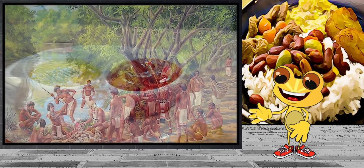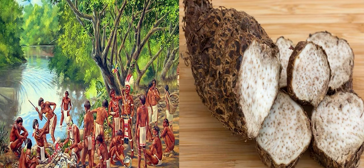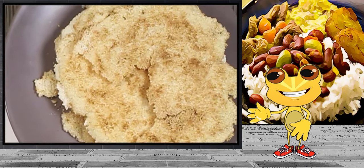From the Taino and Arawak people came viandas, such as llame, yaltia, yuca, batata, and malanga, which are all locally grown in the mountain regions of the island. The Taino were also known for making casabe, a starchy flatbread made from yuca flour.